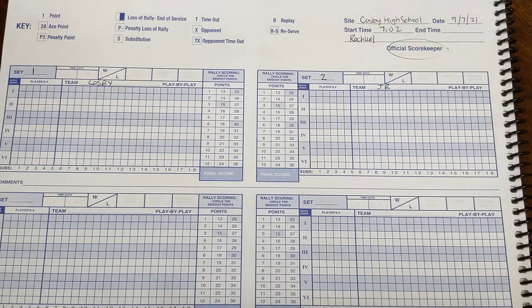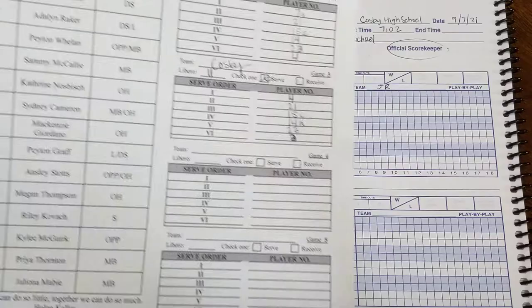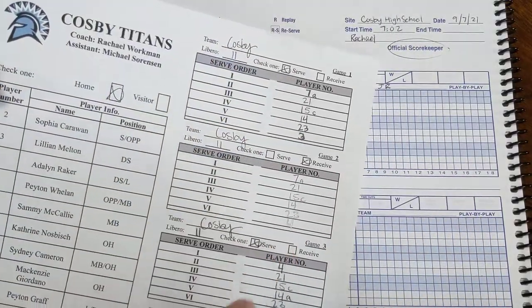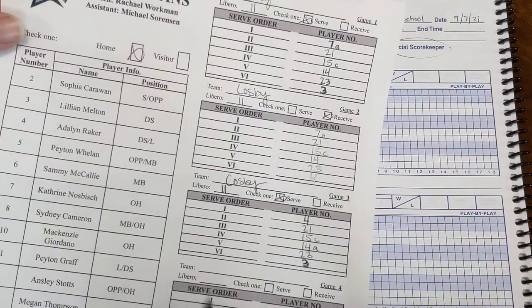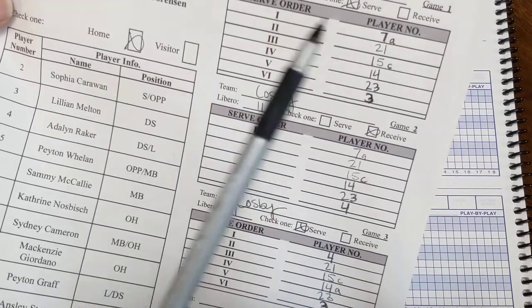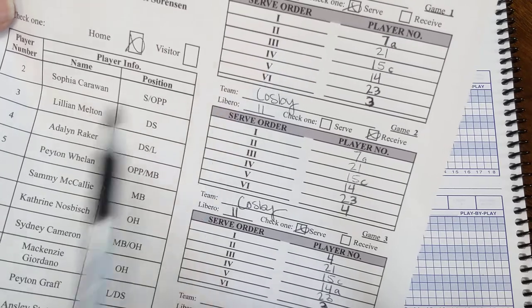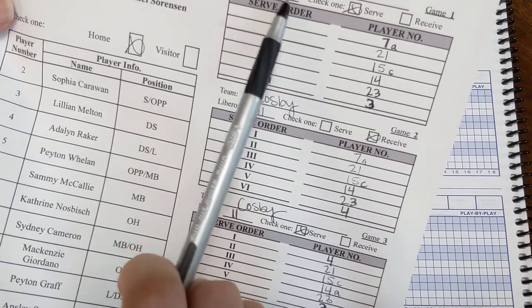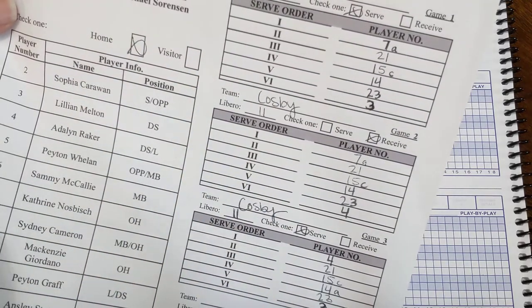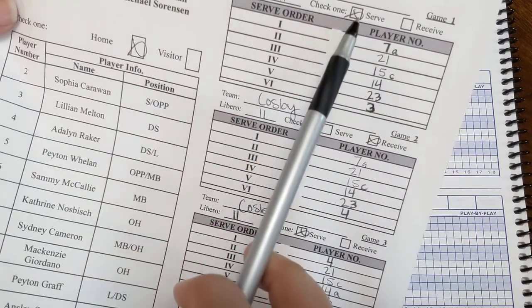At the beginning, we're going to hand in the lineups. The coaches will do this. It has names and numbers — first set, second set, third set, and so on. This means first server, second server, third server, fourth server, and so on. Here we have our libero, and here we have our players in their order. Each coach's lineup is going to look a little different, but basically we're looking for service order, libero, and if they're serving or receiving.